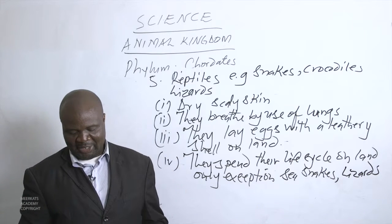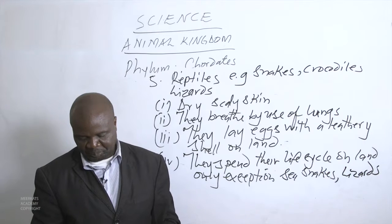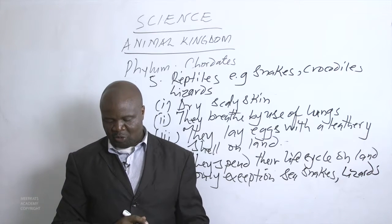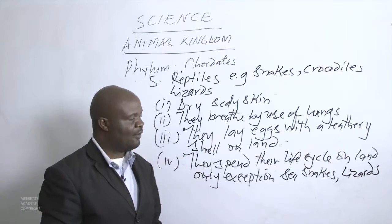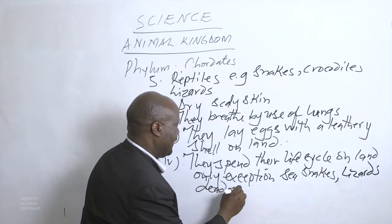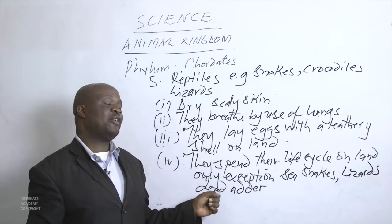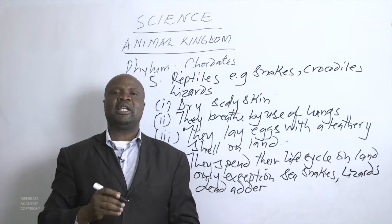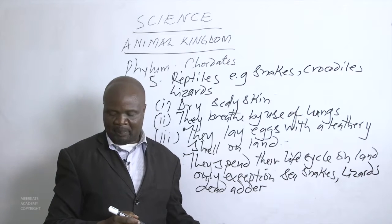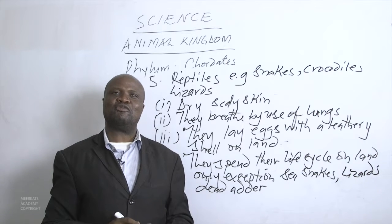Sea snakes do not lay eggs; instead they give birth to live young ones. An example is the dead adder, a kind of poisonous snake that is a reptile. If disturbed, it can attack human beings and is dangerous. The advice is: leave the dead adder alone and it will leave you alone.